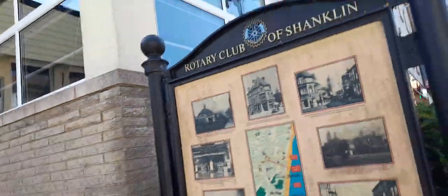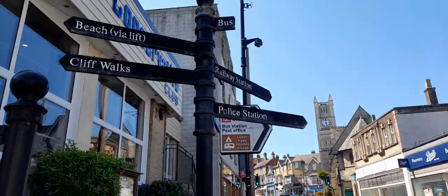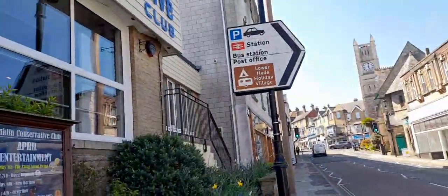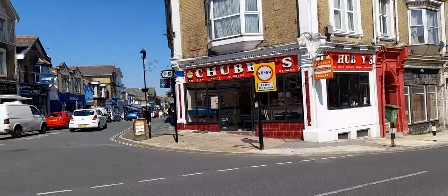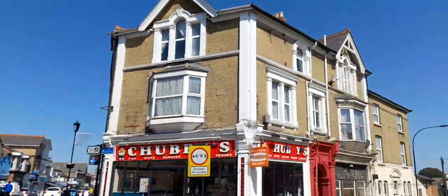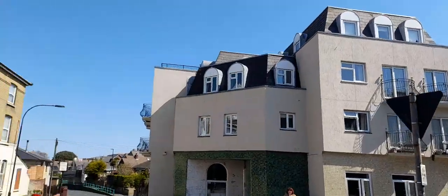I'm going to jump right into it. This is the Rotisserie Club of Shanklin. You can get to the beach, cliff walks, the bus stations that way, the railway station, the police station, the old village, and Shanklin Theatre that way. Lower Hyde Holiday Village is also that way, along with the post office, parking, the WC, and a range of shops. There's also the Shanklin Conservative Club.